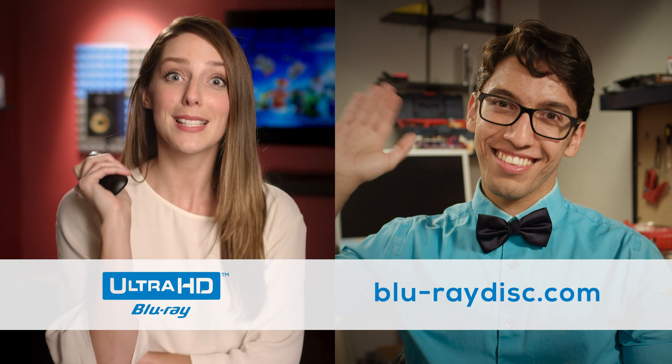Please tune in to our other videos where we talk about more features available in Ultra HD Blu-ray technology, where life is in the details. See you soon!